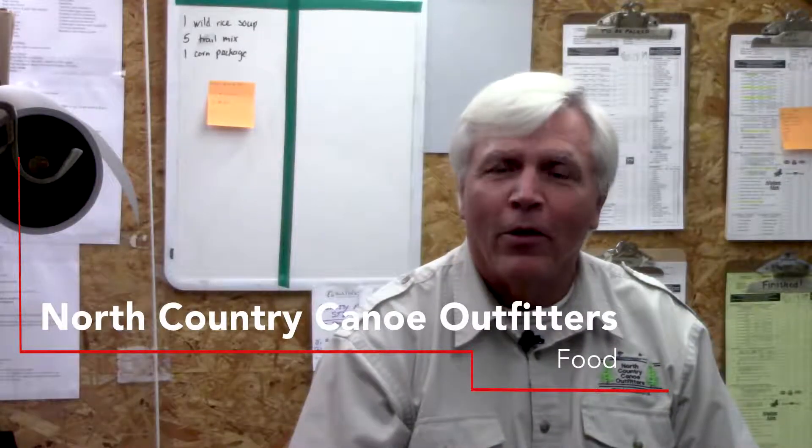Hi, I'm John Schiefelbein, owner and manager of North Country Canoe Outfitters, with another North Country Minute. You know, next to a good life jacket and an accurate, well-annotated map, probably the next most important thing on a canoe trip is your food.